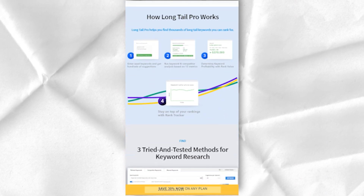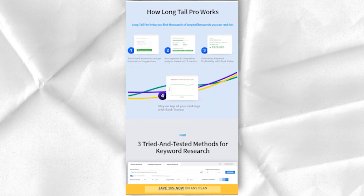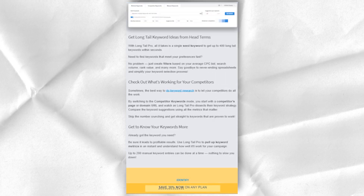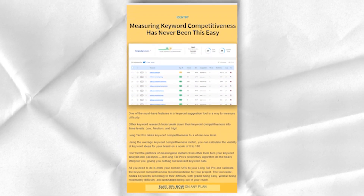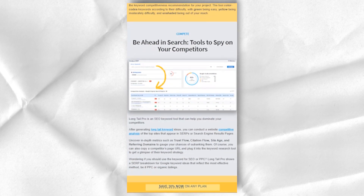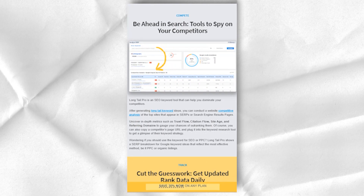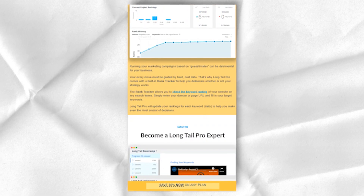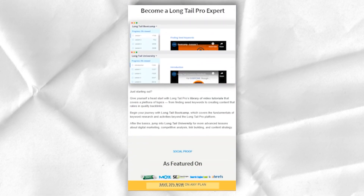Long Tail Pro has been designed with users new to the digital marketing world in mind. As a result, there is a whole section of video tutorials that cover all the basics of keyword research to help you get started. This 14-day course covers everything from seed keyword research to outreach and SEO for beginners. They also include videos to help you get to know the platform. For all Long Tail Pro users, this course is available at no additional cost, making it a great feature. However, even if you are a seasoned digital marketer, this tool has a little something for you.